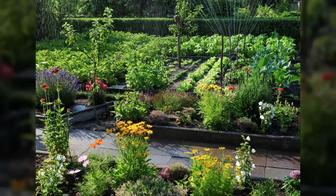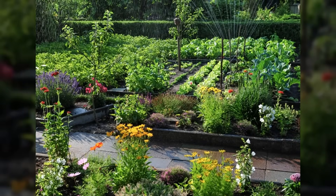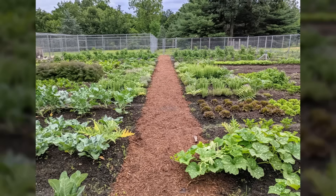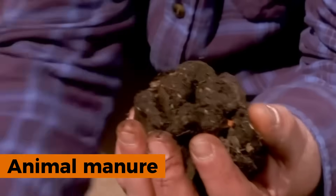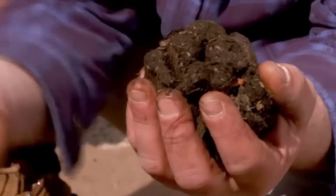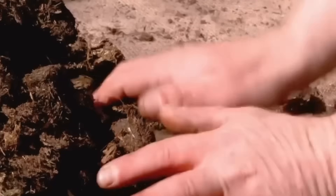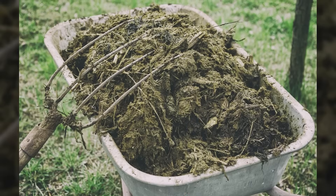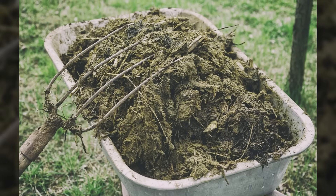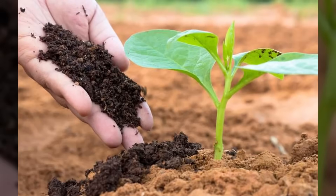The neighbors would boost their own natural defenses before trouble arrived. These brilliant partnerships worked perfectly, but only when plants had exactly the right foundation underneath them. Animal manure formed the backbone of medieval soil management, providing exactly what hungry plants needed most — every scrap of animal waste got collected and carefully applied to garden beds.